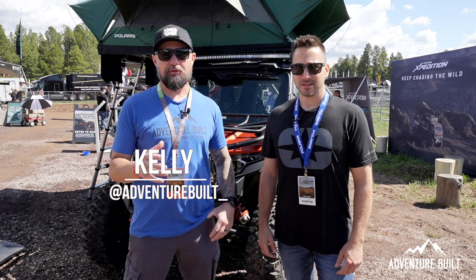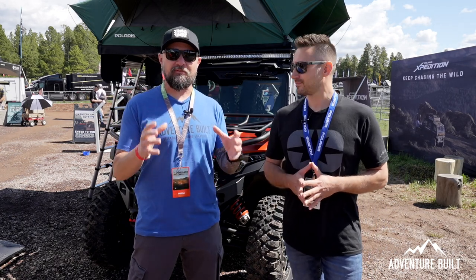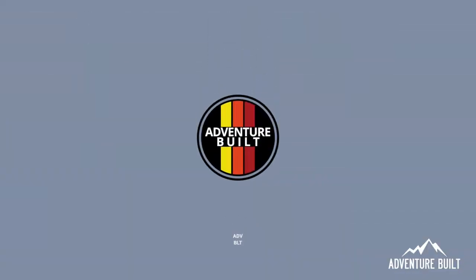Hey guys, welcome back to Venture Belt. My name is Kelly, and I'm here at the Polaris booth with Dave. We are going to dive deep into the brand new Polaris Expedition, an overland-specific built vehicle. Stay tuned.